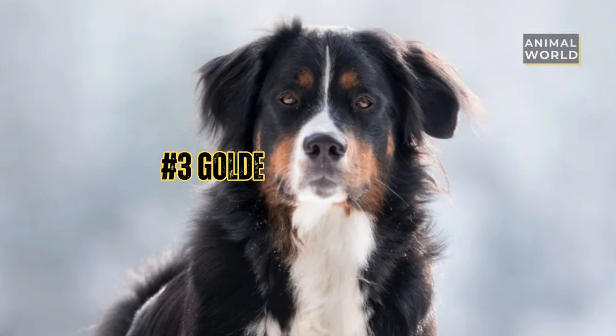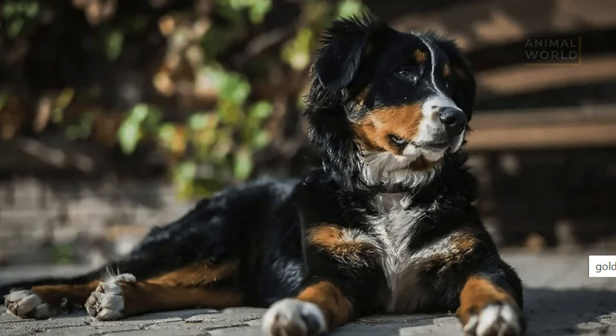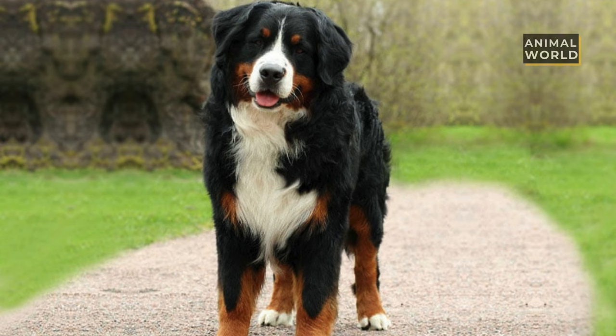At number 3 we have the Golden Mountain Dog. The Golden Mountain Dog is a combination of the Golden Retriever and Bernese Mountain Dog, so you know it has to be adorable. Fluffy as a pillow, soft as a feather, and smiling from droopy ear to droopy ear, this pooch is lovely. Soulful brown eyes and a thick brindle coat make them irresistible.